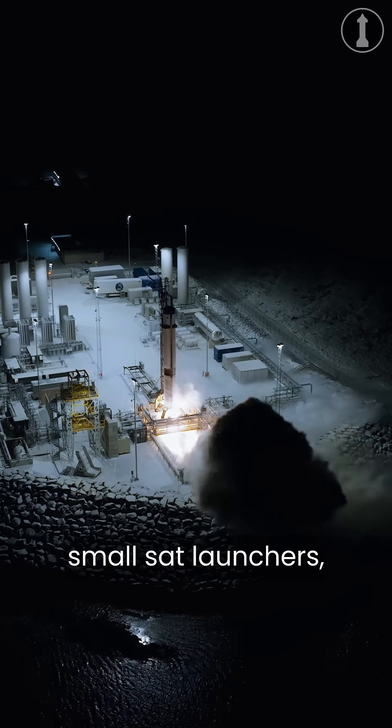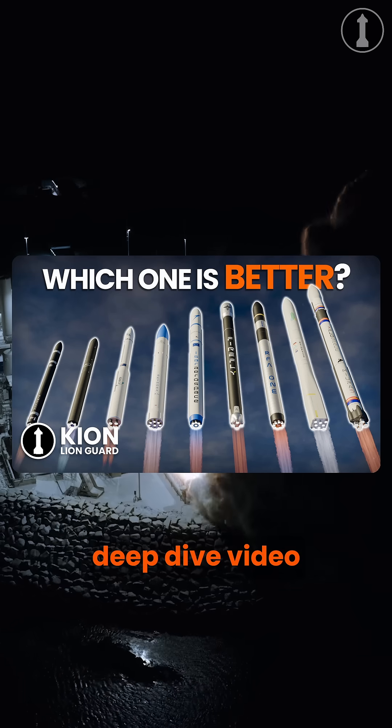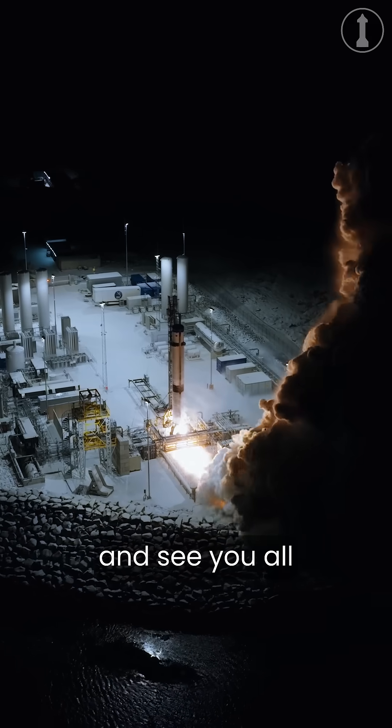And if you want to know about more upcoming small sat launchers, check out my most recent deep dive video linked down here, and I'll see you all in the next one.